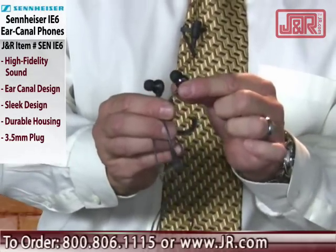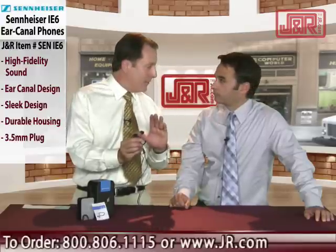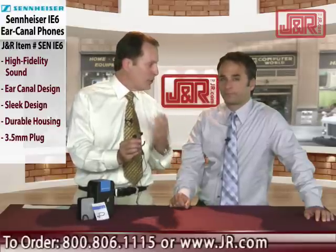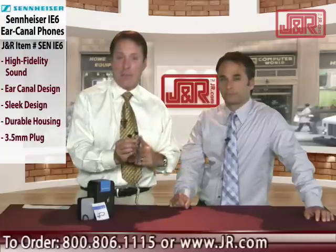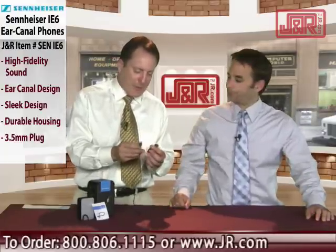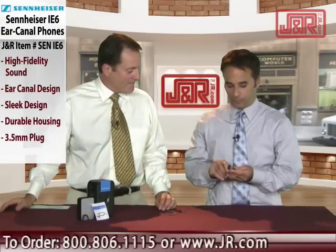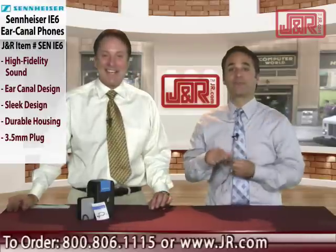Because it's an in-ear canal design that goes into your ear canal, it blocks out a lot of ambient noise, so you get crisper sound without a lot of the background. Perfect for airplanes and other places. You couldn't do better than Sennheiser for small in-ear canal headphones — I know that for a fact, because I was just playing with them before we went on, and I actually bought this pair right here. These are mine.